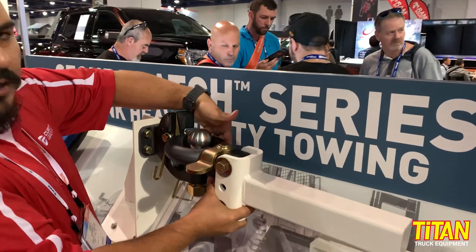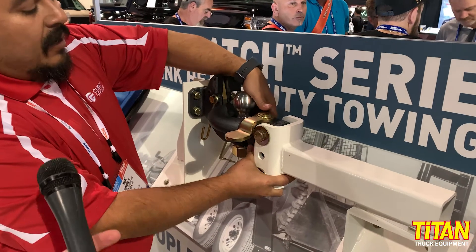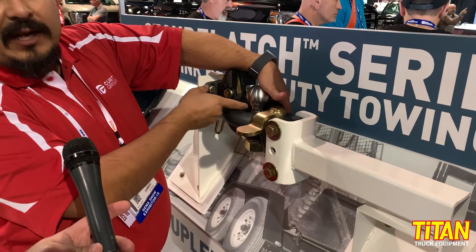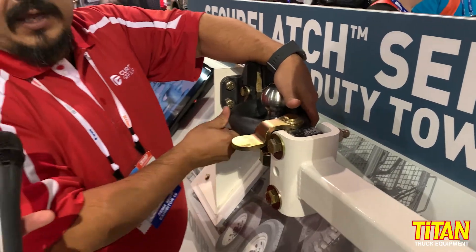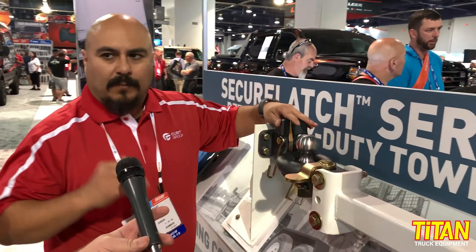Traditionally, when a pintle is mounted on a combo ball it sits about here, and with that you end up with a lot of cavitation and a lot of jerkiness and movement — particularly when you're at a stoplight and a heavy trailer will push the vehicle through.